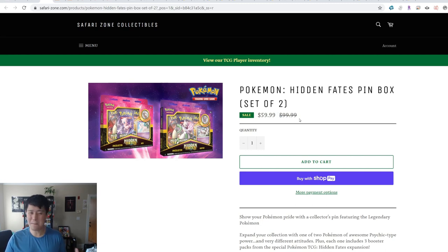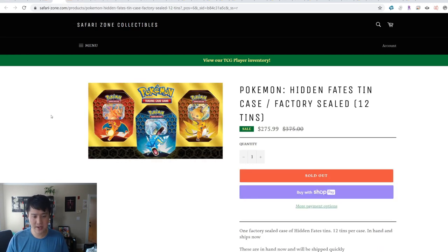The only reason to consider it is if you just want to have a complete sealed collection — one of every product — and you're willing to pay double. But when you think about it, that's six packs for $60, which is $10 a pack. That's crazy. They've also sold out of their tins for the case.